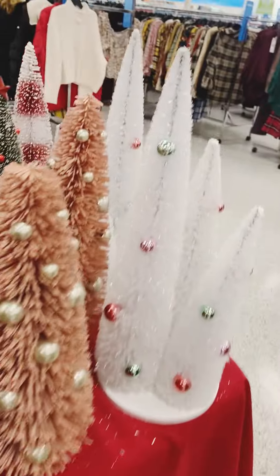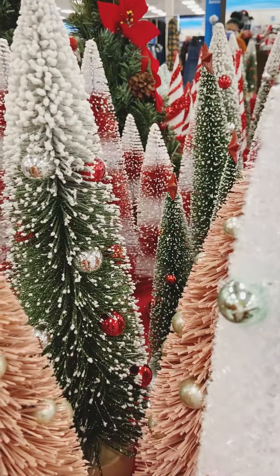Bottle brush trees always add a nice decorative touch to any space. These weren't bad for $13.99, especially given the height.